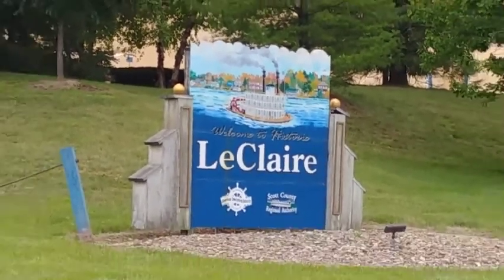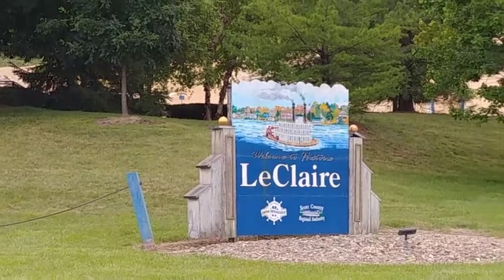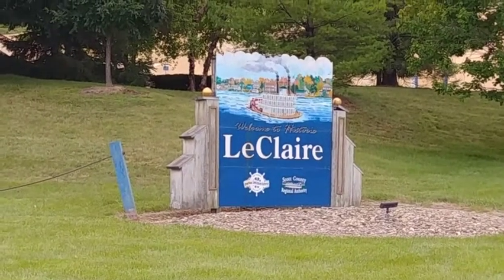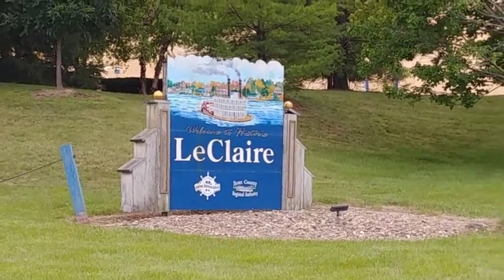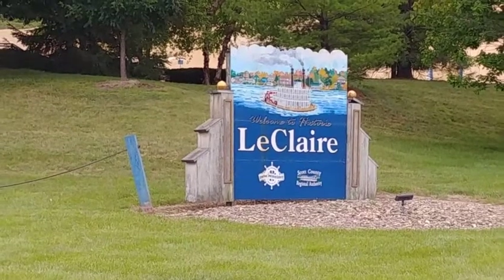The road trip has now brought us to LeClaire, Iowa. The home of LeClaire, Iowa is not just for the town next to the Mississippi, but it's for Mike and Frank — Antique Archaeology. The pickers that started it all. We're here to pick the pickers.